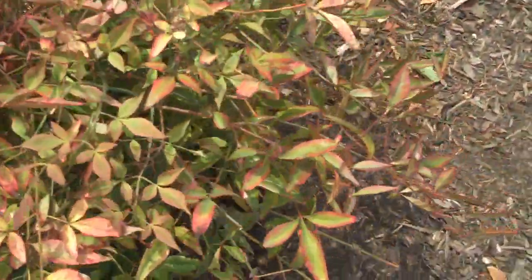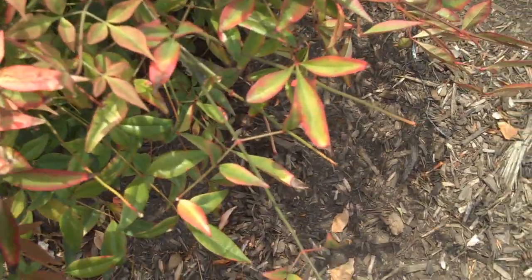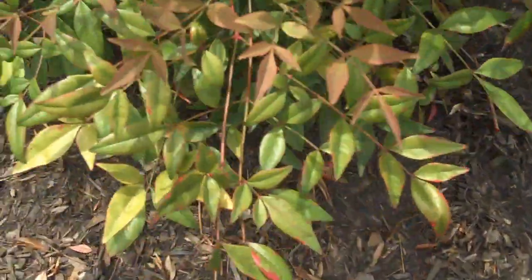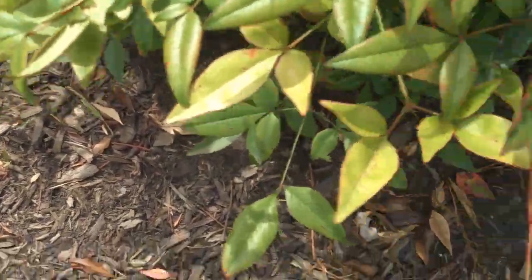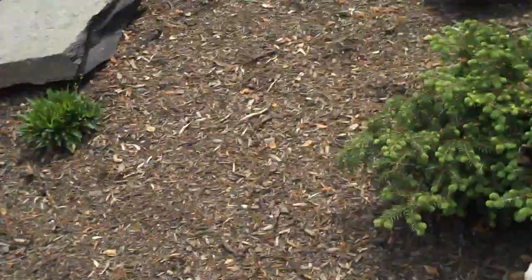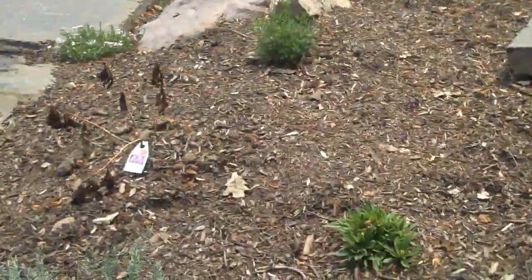This is Nandina — heavenly bamboo — which is a great texture plant. The new foliage is a little bit red and the older foliage is green, giving it added interest with almost a tropical feel. We also added some grasses here.